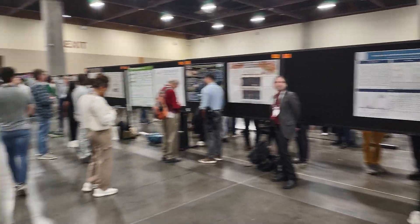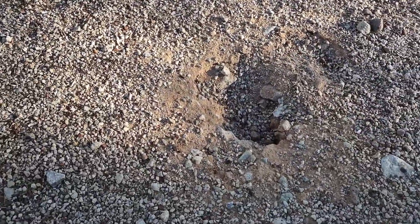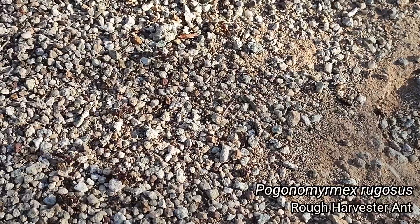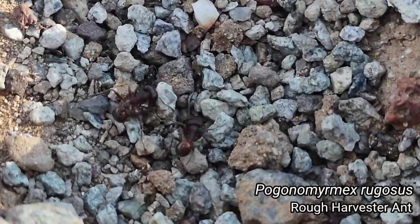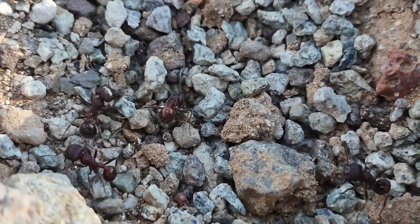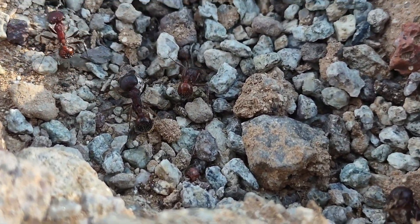I apologize for my voice right off the bat. I went to a cool insect conference earlier this week and I got sick. Thankfully I've come over the hill of that sickness, but my voice is still a little questionable. But regardless, I'm very excited. Before I can even finish my intro, we have the Campground Special — a lovely Pogonomyrmex rugosus colony.